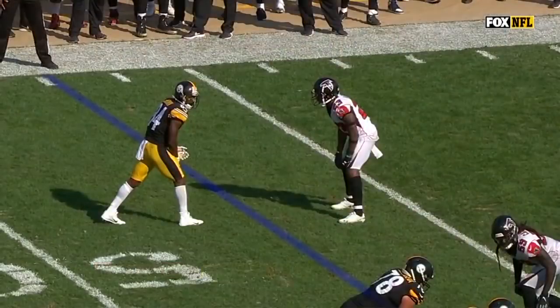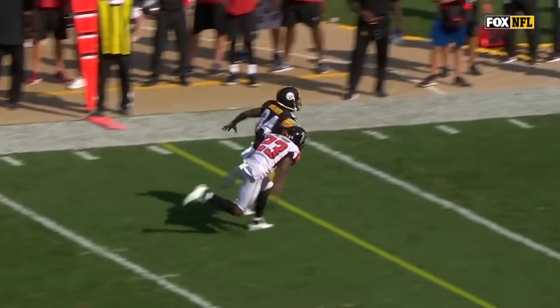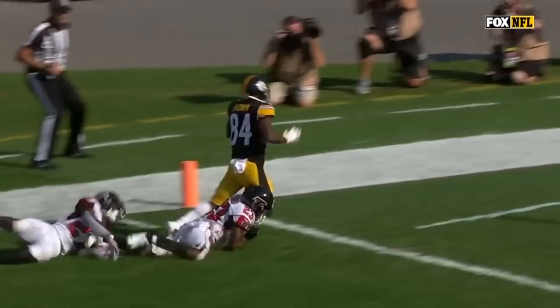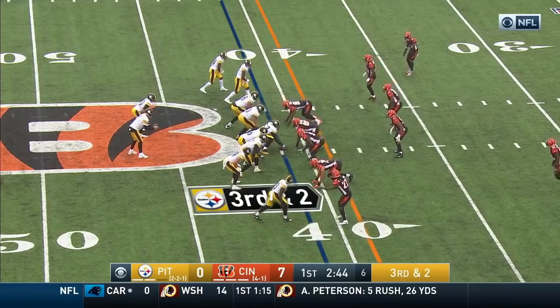This Pittsburgh Steelers team today has answered a lot of questions, working against Robert Alford on the outside. If you miss Antonio Brown on the release you're gonna get this — third and two.